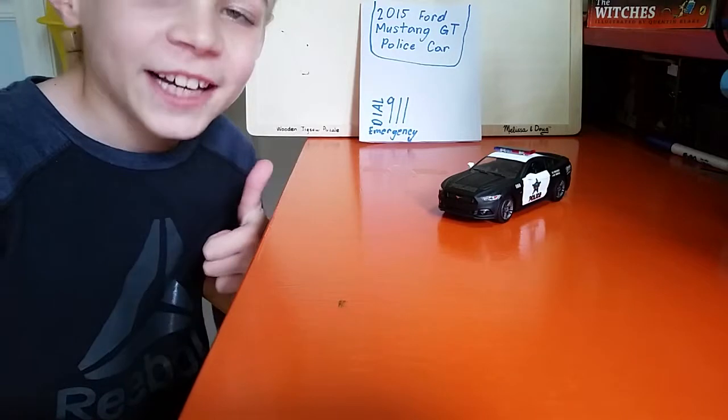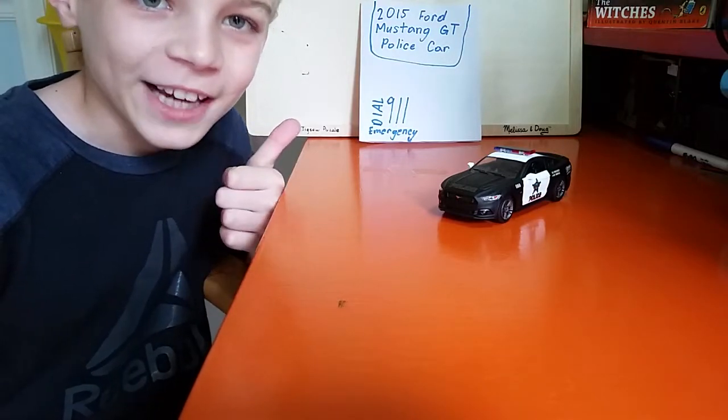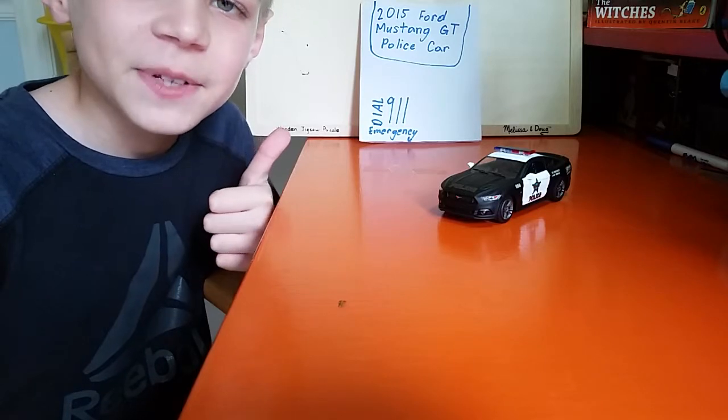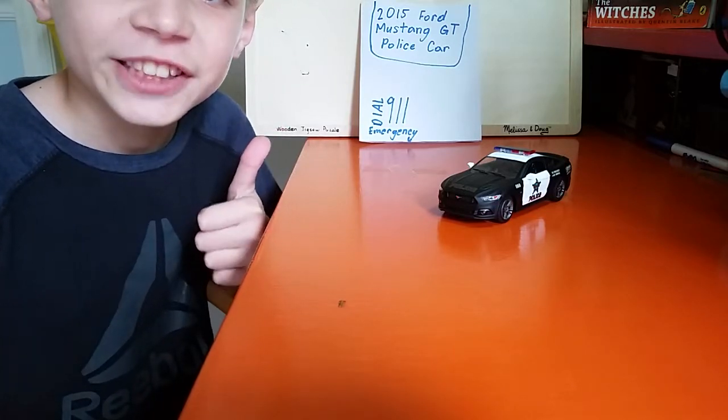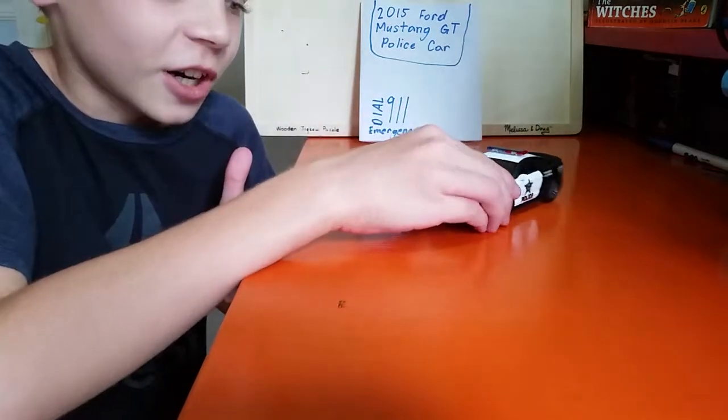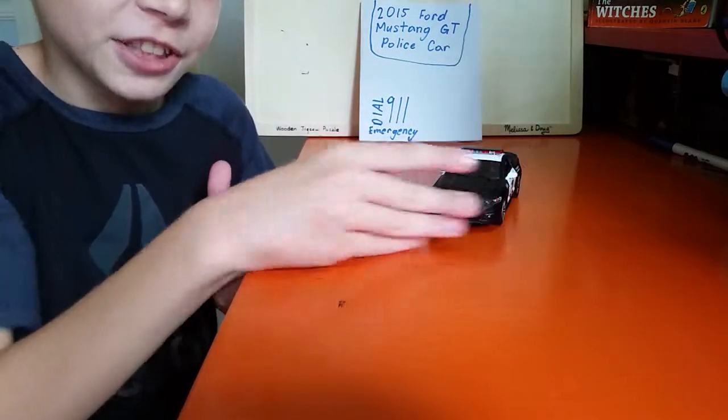Hello everybody and welcome to Daniel's Lake Toy Showcase. Today we are going to be reviewing this 2015 Ford Mustang GT Police car. Now this is a pretty cool little car here, so let's get into this review.